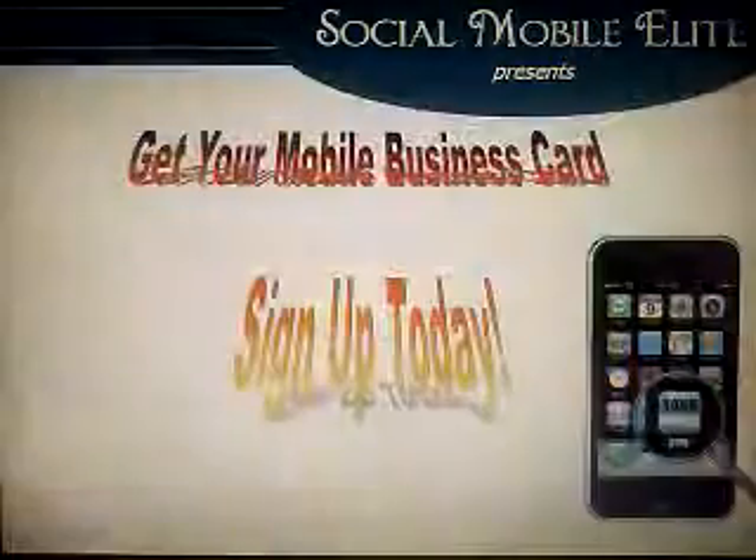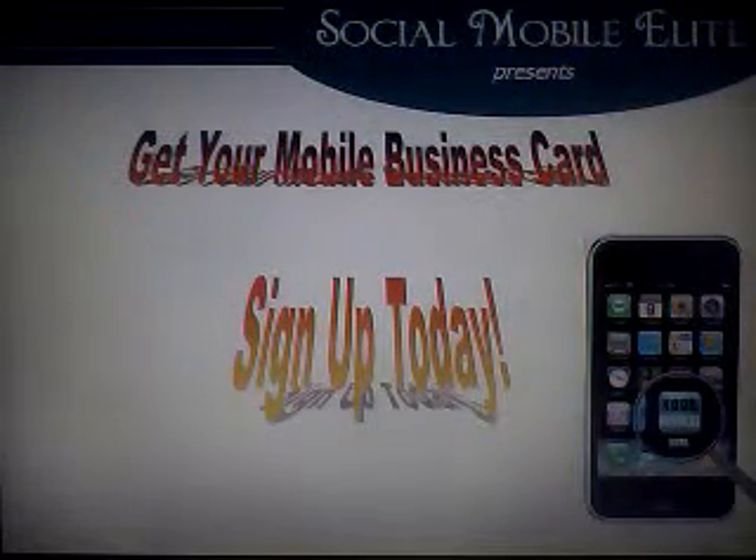If you're really ready to increase your business with mobile business cards, sign up today and we'll get you mobilized. Thank you.